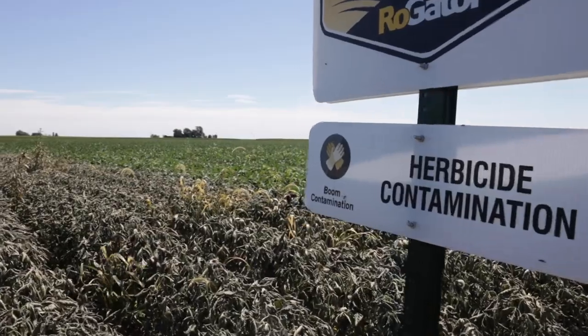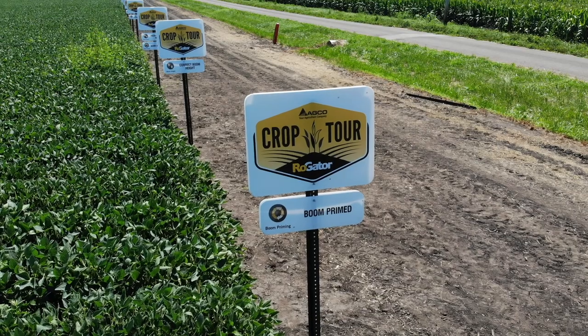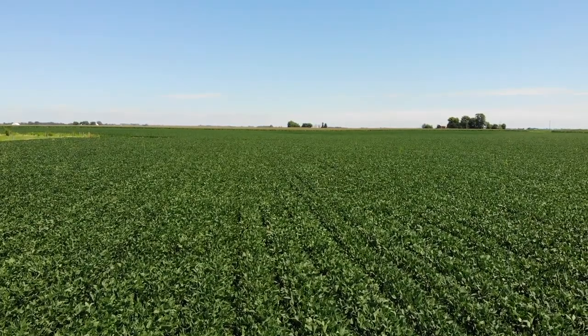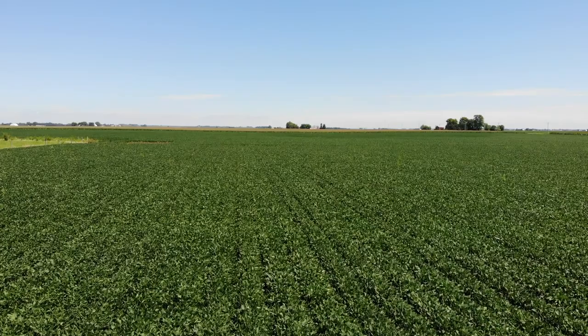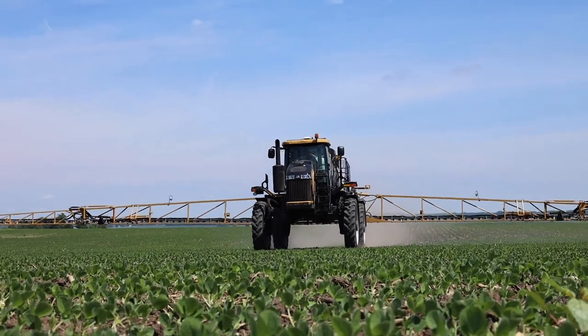We've also seen a lot of boom contamination out on a lot of fields, and that's something we've got to take a lot more caution to avoid. We tried to demonstrate that in these plots to show contamination, and we also showed where you didn't have your boom primed in, so you weren't getting effective weed control. As a retailer, if you're spraying somebody else's crop and you cause damage, they aren't going to be happy. And if it's your own field, you're damaging your crop and reducing your yield. Any way you can make it easier on the person spraying to get that clean and reduce contamination is a good thing.